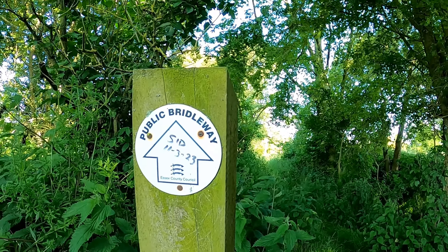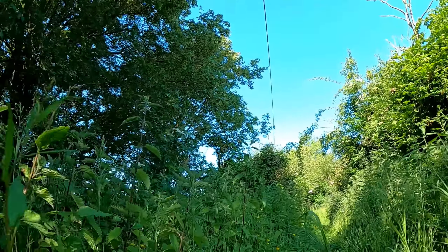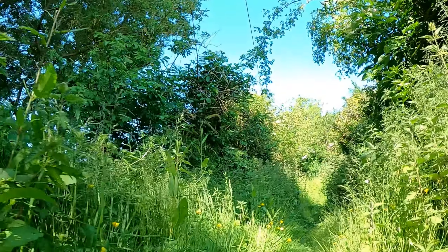Obviously Sid's been down this one. It's usually sections around here that get pretty overgrown.